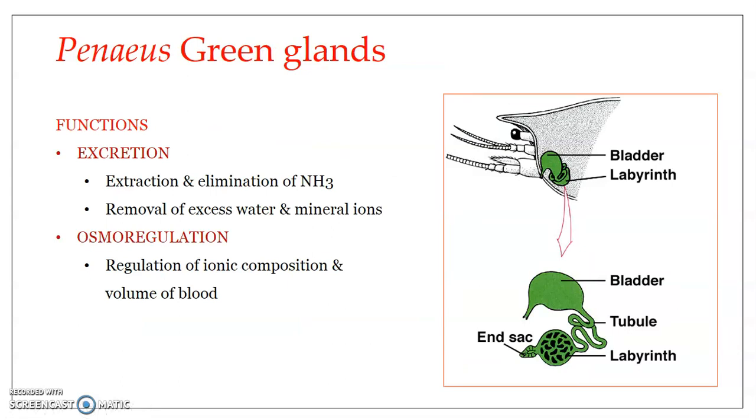Regarding function, the green glands have a dual function: excretion and osmoregulation. Excretion involves the extraction and elimination of nitrogenous waste produced as a result of metabolism in the cells, as well as removal of excess water and mineral ions. However, in Penaeus, the gills are also heavily involved in excretion by diffusion directly into the water, making the gills a major excretory organ. Therefore, the green glands are mainly involved in osmoregulation, though they are still involved in excretion to some extent.